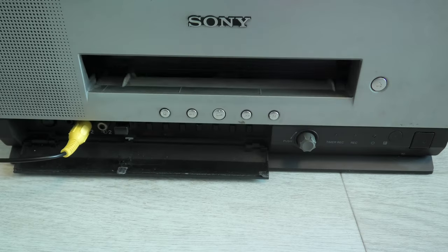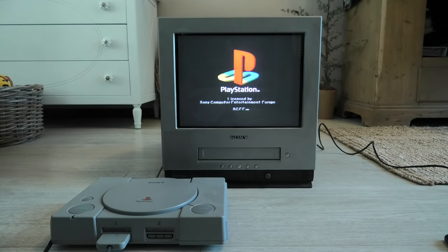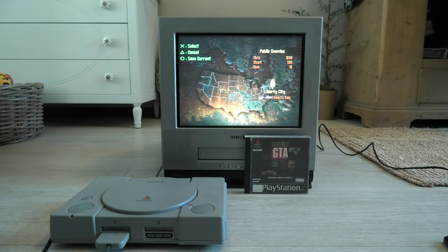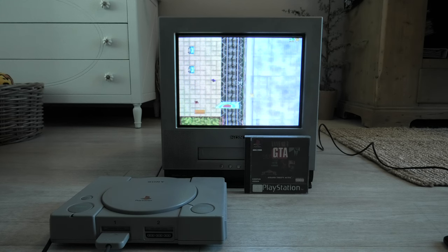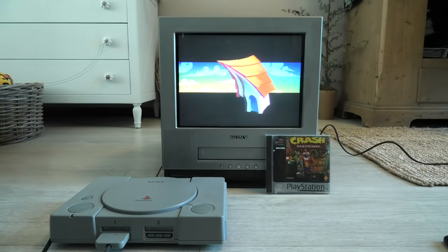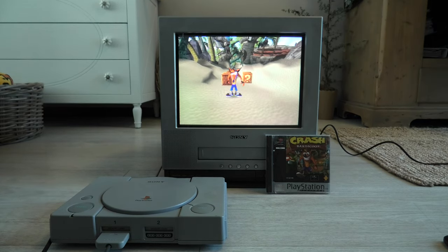Let's move on to the main factor that I got this television for and the reason that these displays still can cost you quite some money — that is using them for vintage gaming. What better device to test that with than the Sony PlayStation 1, one of my favorite retro consoles. The first game I loaded was GTA — on the case it says European version, not sure what the differences are. The game is quite fun but the controls are tough to get the hang of. Interesting how this is the basis of GTA 5, one of the most popular games ever. The game I love is still so much fun to play: Crash Bandicoot. On this Trinitron the image looks very nice and it's very responsive and easy to play.